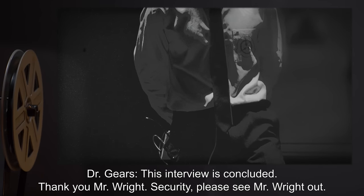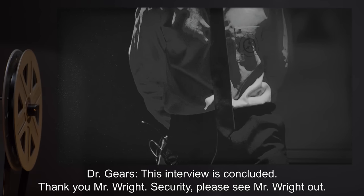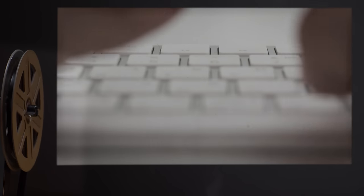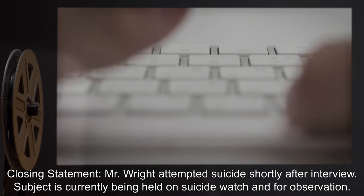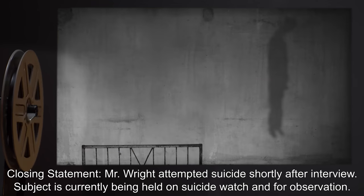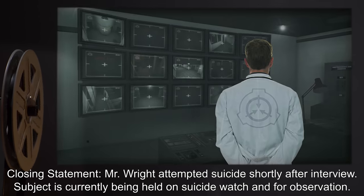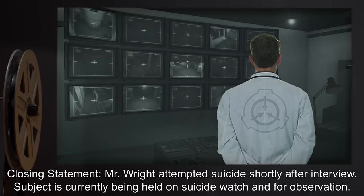Dr. Gears: This interview is concluded. Thank you, Mr. Wright. Security, please see Mr. Wright out. End log. Closing statement: Mr. Wright attempted suicide shortly after the interview. Subject is currently being held on suicide watch and for observation.